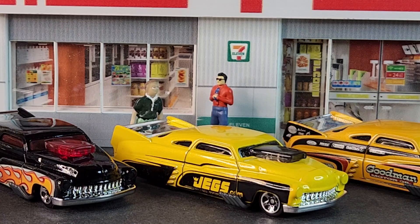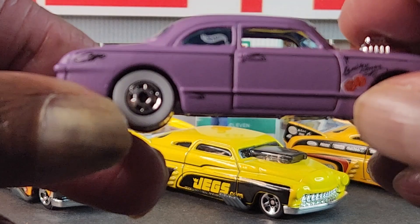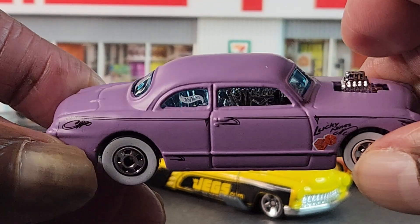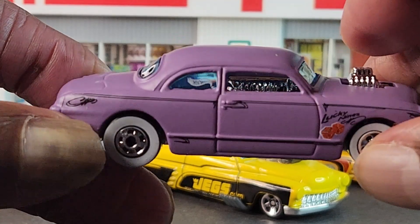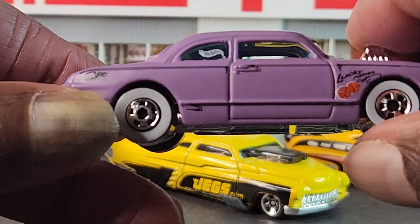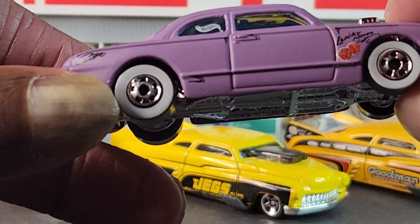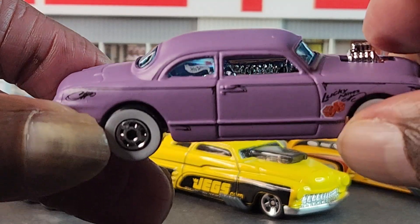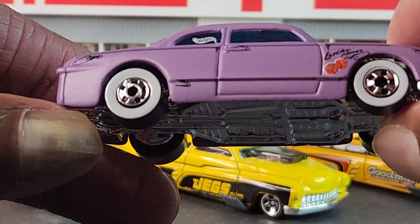Because this is nothing but old school, and that is the Shoebox, which is like a Ford Custom — one of the custom club coupes — with white walls.